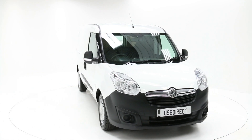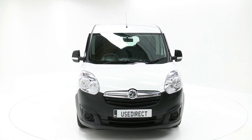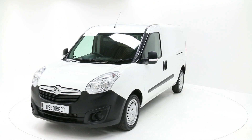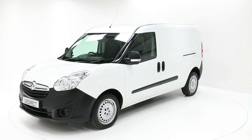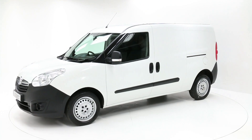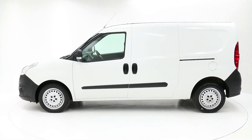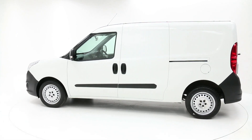Hi and welcome to Charles Hurst Use Direct Ireland. Today I am going to show you around one of our fantastic van offers. This beautiful, practical and efficient 2013 model Vauxhall Combo 1.6 CDTI stop start is available at Charles Hurst Use Direct Ireland for only €5,995.